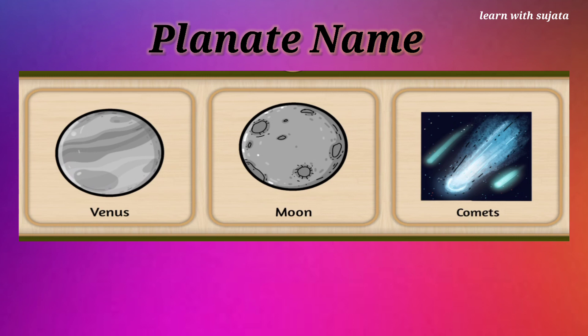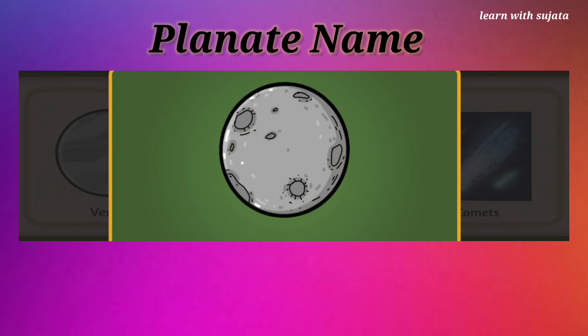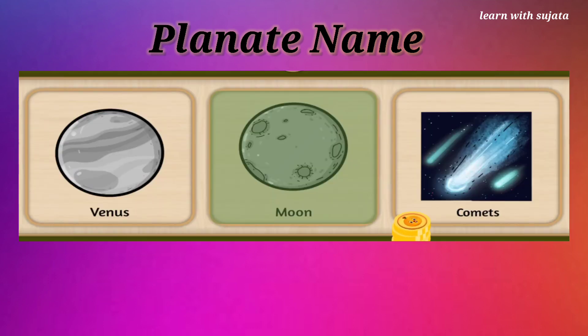Nighty night. Moon is here. Can you find the moon? We see moon at night. Superstar!